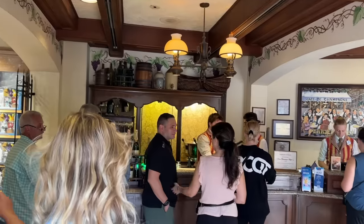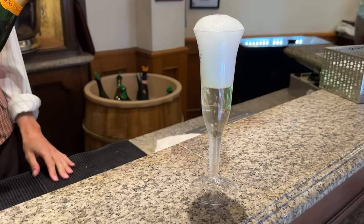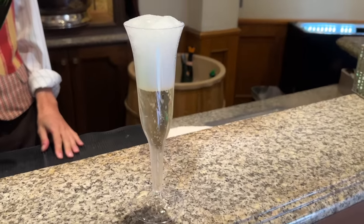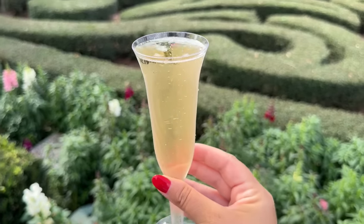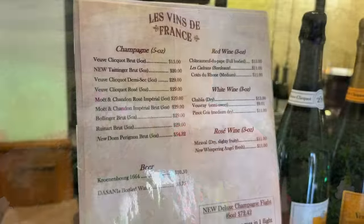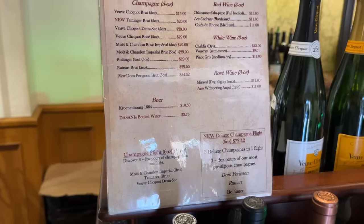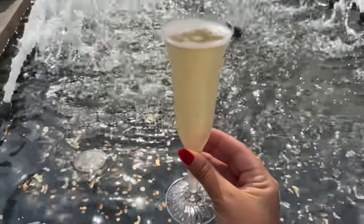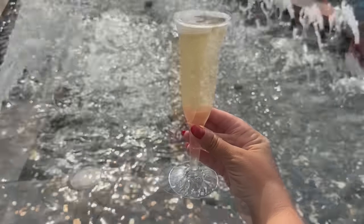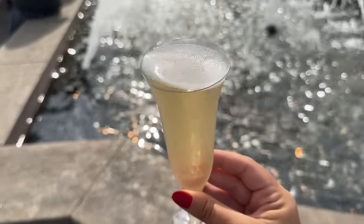Le Vins de France is completely different — hidden away inside the gift shop right across from La Artisenda Glace. In this shop you can buy bottles of wine and champagne to take home, or buy wine and champagne by the glass. What makes this place extra special is their champagne flights. There are currently two flights offered, each with three types and two-ounce pours. The regular flight is around $34, and the deluxe champagne flight with higher-end options is around $73 — a splurge, but fun for a celebration.